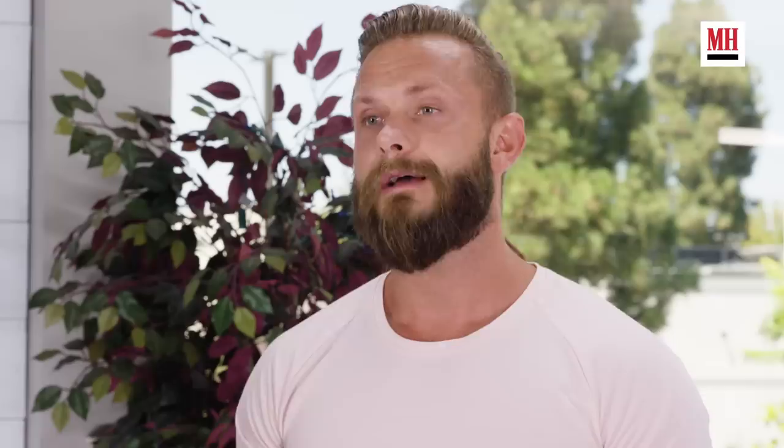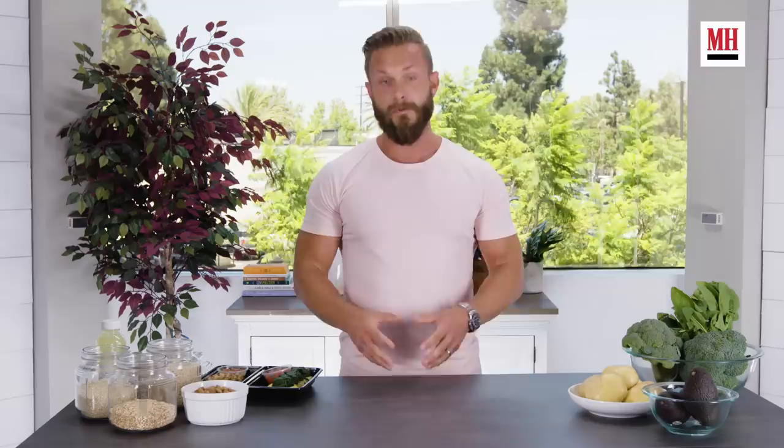The diet was very strict and based around a lot of seafood. Alex was allowed to have carbs twice a day — we were going for slow carbs: brown rice, quinoa, barley, farro, and cold potatoes, mostly.